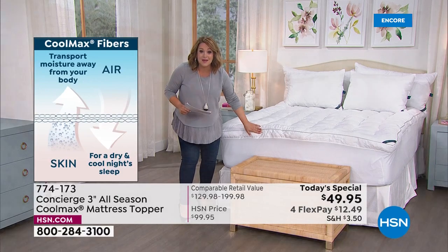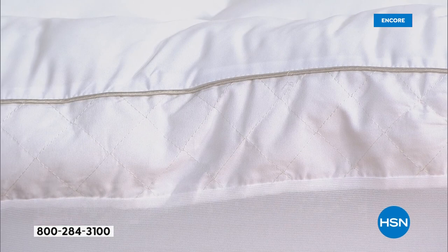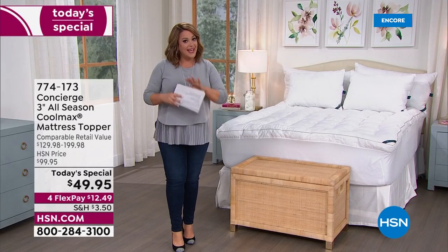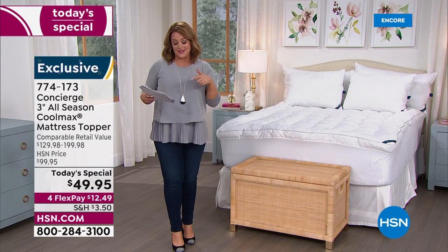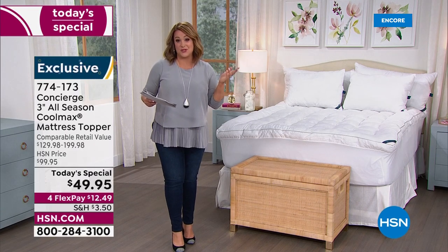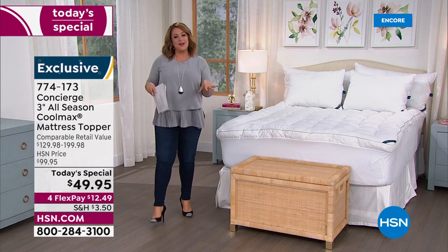Any size you choose tonight — twin, twin XL, full, queen, king, or California king — same price. If you went out to retailers you'd be paying over 60% more, because our retail value is very modest. Let's bring in our special guest, Ellen Bunner, our expert on all things home.